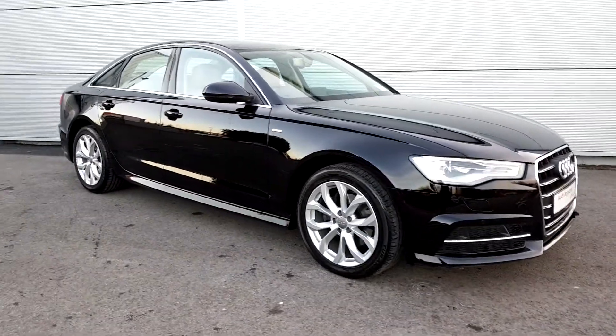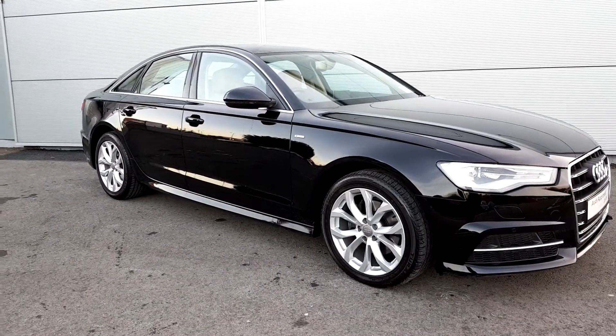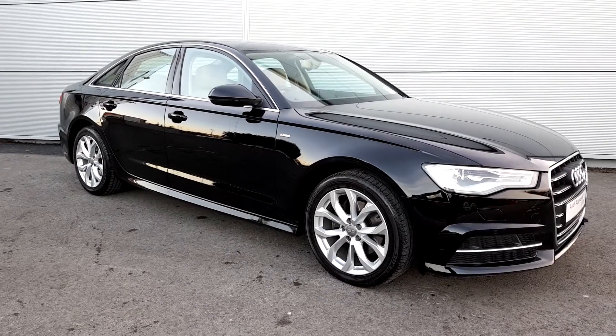On the side of the car you have your 18-inch upgraded alloy wheels, side skirts, and also lovely chrome detailing around the windows.